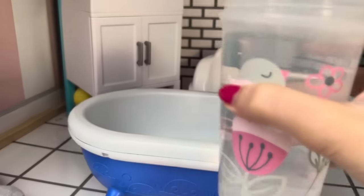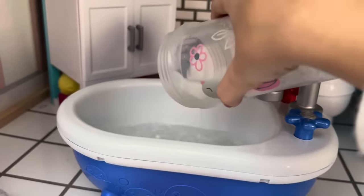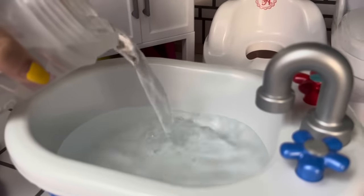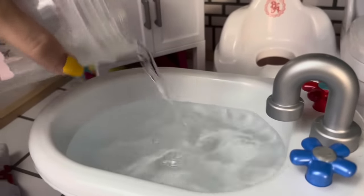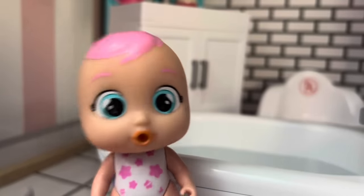Alright, girls, so first thing you need is some water in the bath. A little bit more. Here we go. Is that enough water, girls? Yeah. Can we get in the bath now?